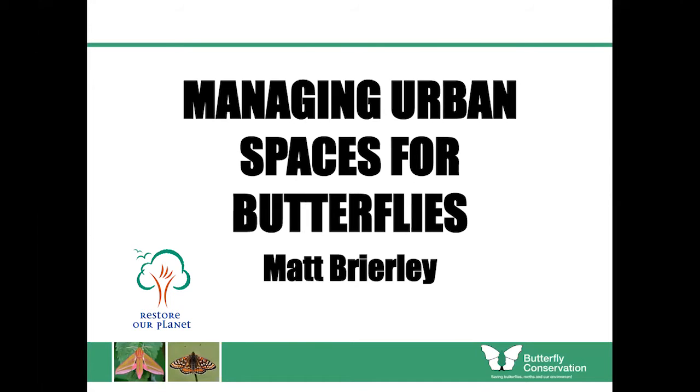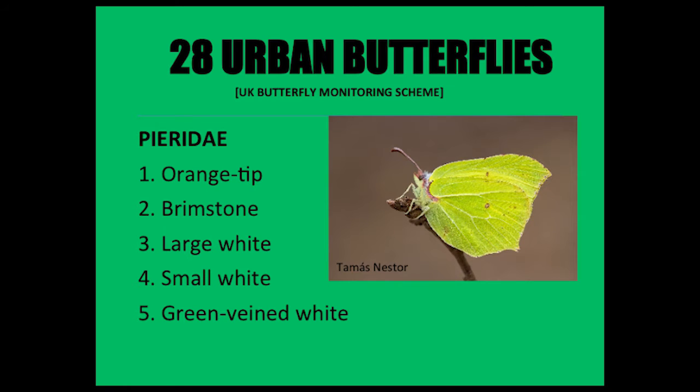We're managing urban spaces for pollinators, and I've specifically focused in on butterflies. According to the UK Butterfly Monitoring Scheme, which has published scientific papers about urban butterflies specifically, there are 28 urban butterflies. I'm going to begin by running through the 28, just so that we're all on the same page and we all know exactly the species we're talking about.